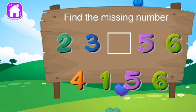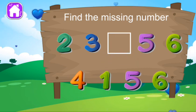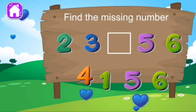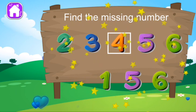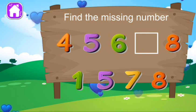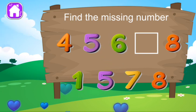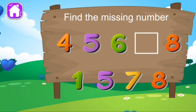What is the missing number? I don't think so. I don't think so. You can do this. What is the missing number? Uh-oh, it's not that one.